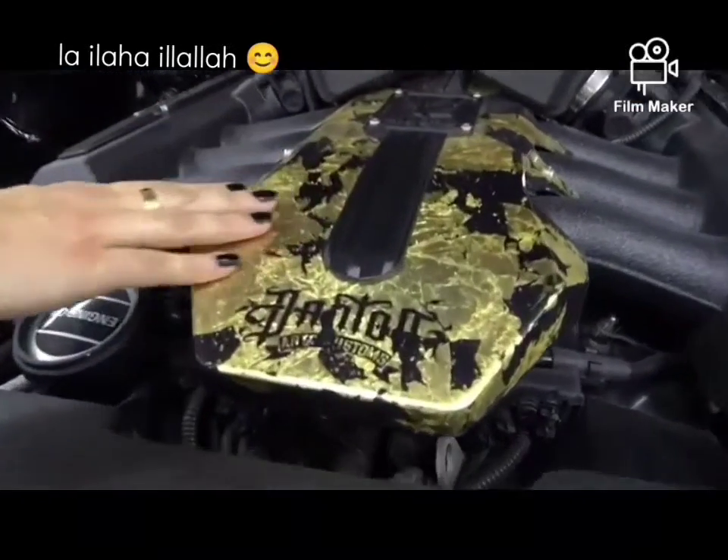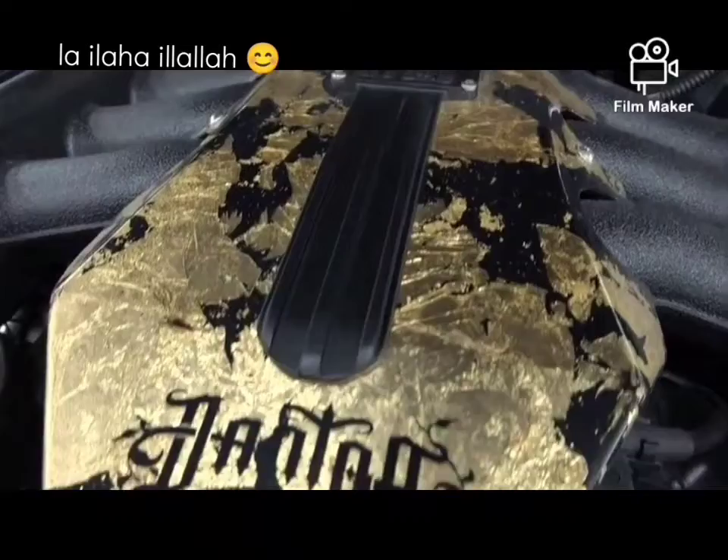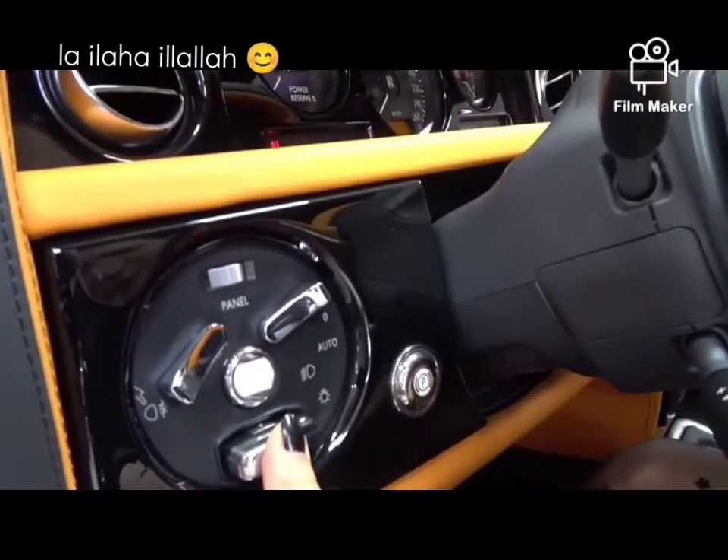He added a lot of gold-plated parts into this car — he did that little bling. You press the brake and it shows.